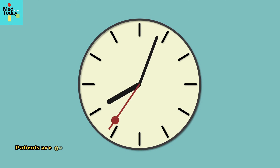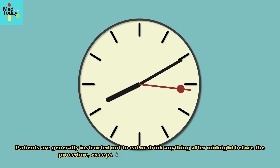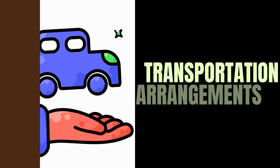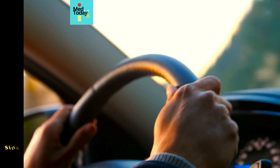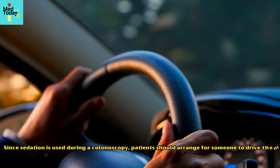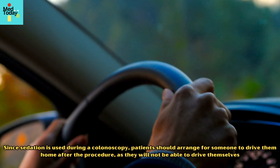Patients are generally instructed not to eat or drink anything after midnight before the procedure, except for the bowel prep solution if required. Since sedation is used during a colonoscopy, patients should arrange for someone to drive them home after the procedure, as they will not be able to drive themselves.